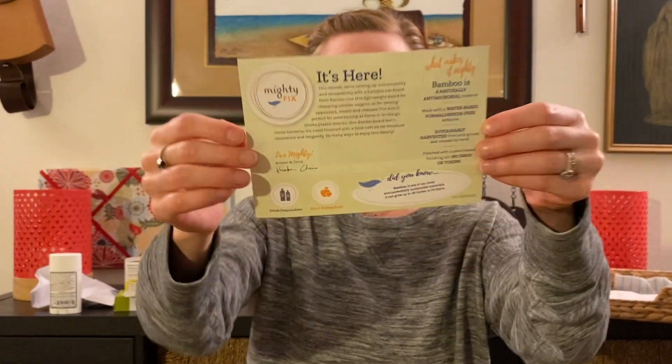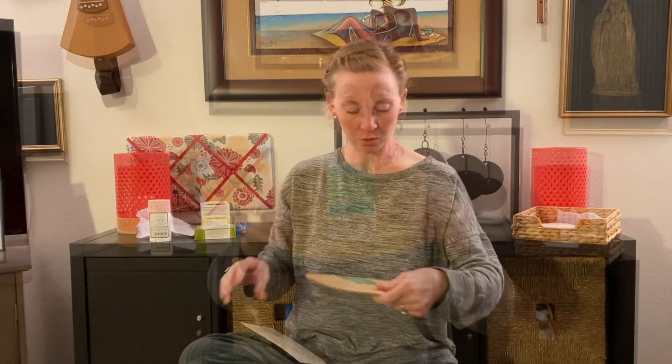Here's my Mighty Fix for April 2020 — happy Earth Day everybody! If you are feeling inspired and you want to check out the Mighty Fix, I have a special coupon code for you. You can check out your first month of Mighty Fix for $3. Use the code 'mighty now' and I will put a link below in the description box. Just click on the link, use that code, and check out your first fix for only $3.